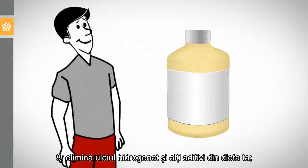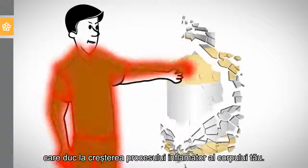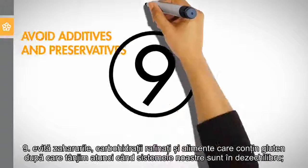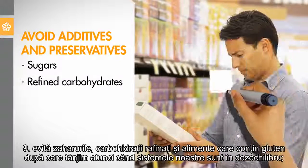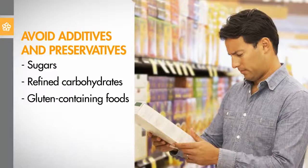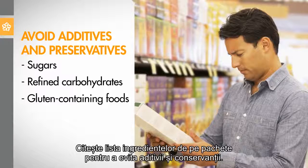8. Eliminate hydrogenated oil and other additives from your diet, as they turn the body's inflammatory dial up high. 9. Avoid sugars, refined carbohydrates, and gluten-containing foods that we crave when our systems are out of balance. Read ingredient listings on packages to avoid additives and preservatives.